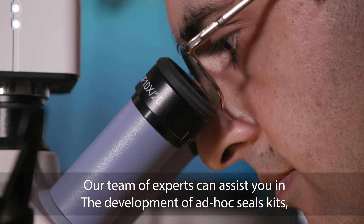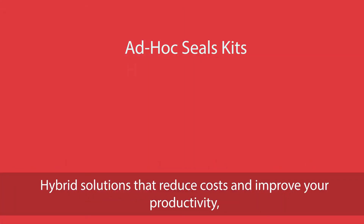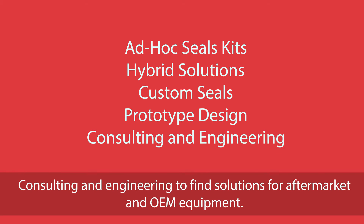Our team of experts can assist you in the development of ad hoc seal kits, hybrid solutions that reduce costs and improve your productivity, customised creations from millimetres to metres, prototype design, consulting and engineering to find solutions for aftermarket and OEM equipment.